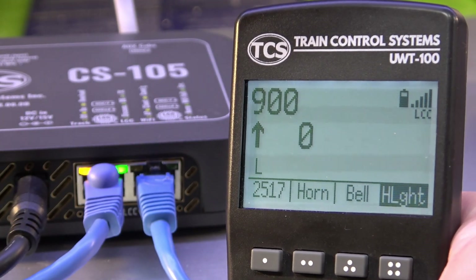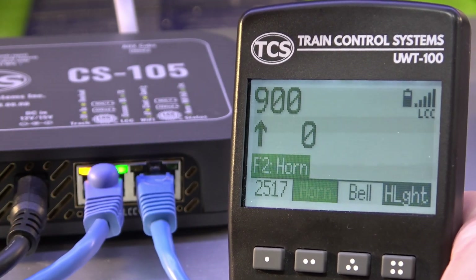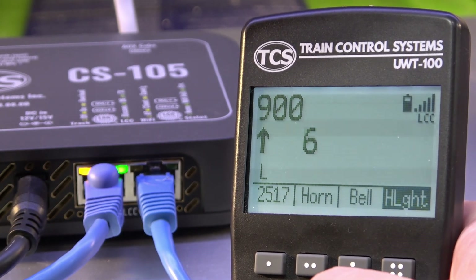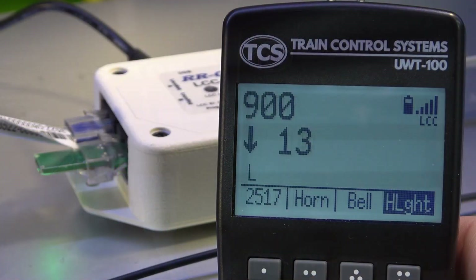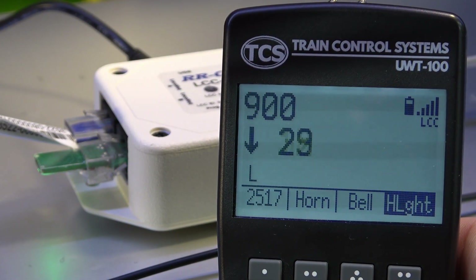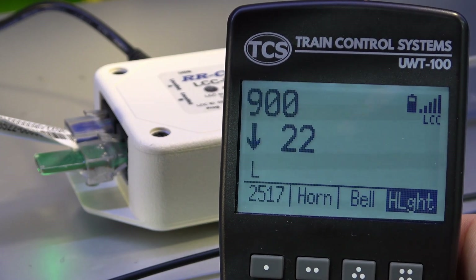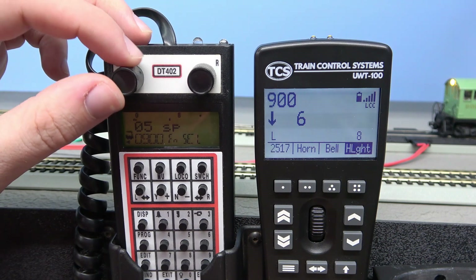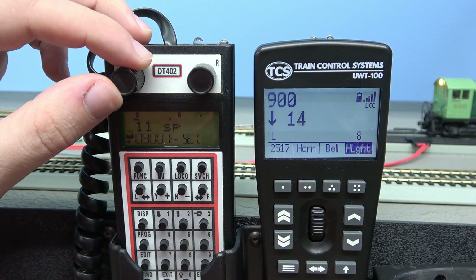Notice as we use the UW-T100 Wi-Fi throttle that we can see the Wi-Fi activity on the TCS Wi-Fi command station and through to the RR Circuits LCC to LNWI gateway. Notice how a change on one throttle changes on the other throttle and vice versa.